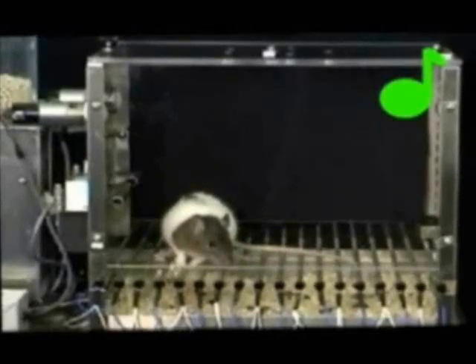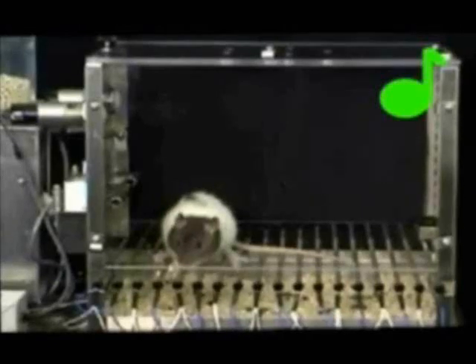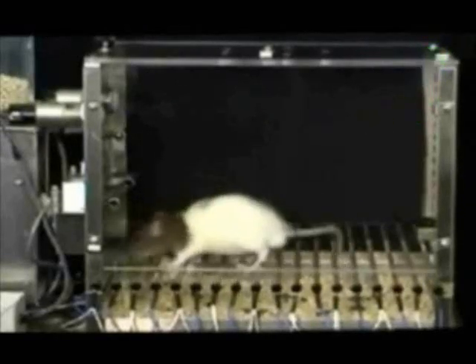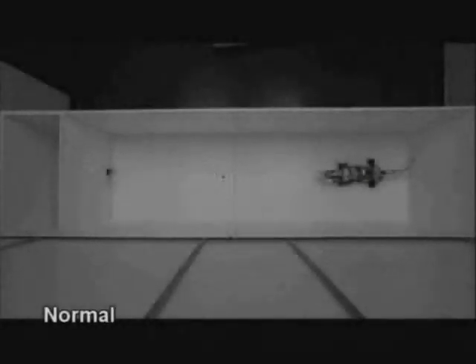Then the cortex sends information back to the amygdala about whether the threat is real. If the threat is real, the amygdala suppresses the periaqueductal gray, which is thought to be involved in protection and defensive reactions — causing freezing. The role of the amygdala can be easily seen when comparing a normal mouse's reaction with an amygdala lesion mouse. In an amygdala lesion mouse, the fear response is no longer seen.